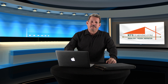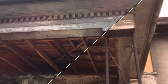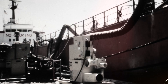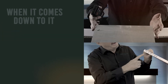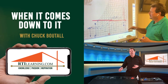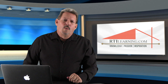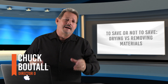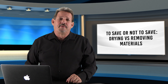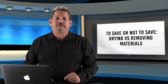To save or not to save? That is the question. Hello and thanks for tuning in to another When It Comes Down To It. When deciding whether materials or contents can stay in the built environment or need to be disposed of, there are three major things to consider in each case, whether it is a content or whether it's actually physical building materials themselves.